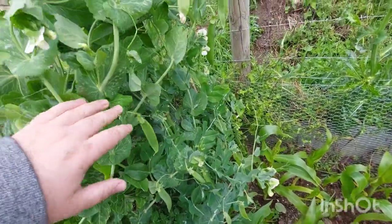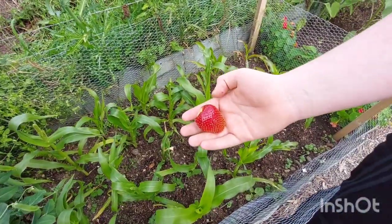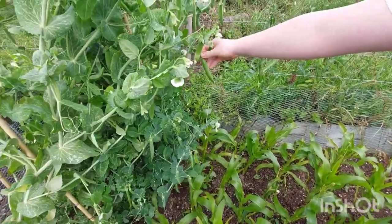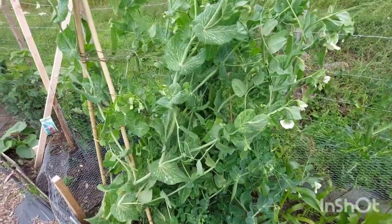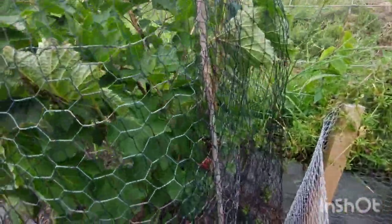Pea pods are doing good and we're going to be harvesting some of them. That's a nice pod. So we're going to pick some pea pods as well, because my mum — Dylan's nana — she likes pea pods as well, so she can have some of them with her strawberries.